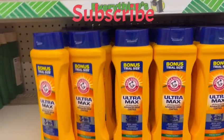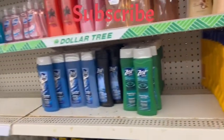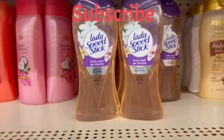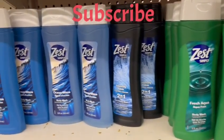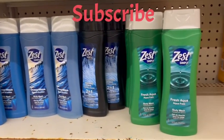Here we have Ultra Max body wash — full size bottle. Here we have the Lady Speed Stick body wash as well, fully sized, and here are three different kinds of Zest body wash.